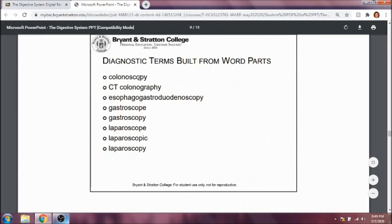Colonoscopy is a procedure in which you use a scope to look at the large intestine. A CT colonography is a CAT scan involving looking at the large intestine. Esophagogastroduodenoscopy is a procedure of looking at the esophagus, stomach, and duodenum — this is usually shortened to EGD for obvious reasons.